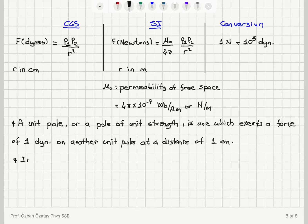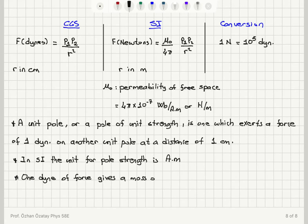In the SI system, the unit for pole strength is ampere-meter. The definition of the dyne comes from Newton's second law: one dyne of force gives a mass of one gram an acceleration of one centimeter per second squared.